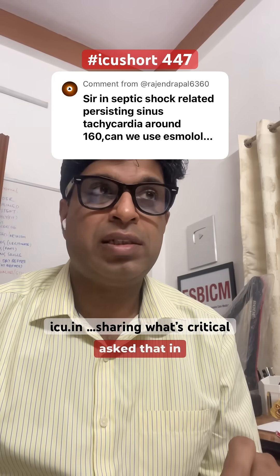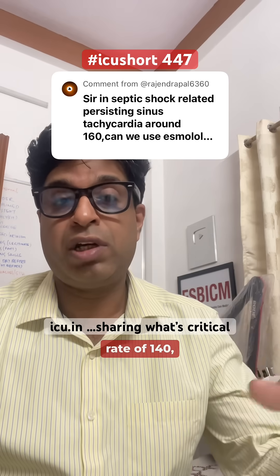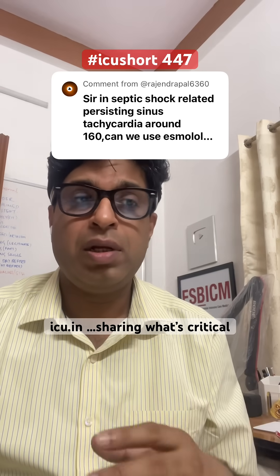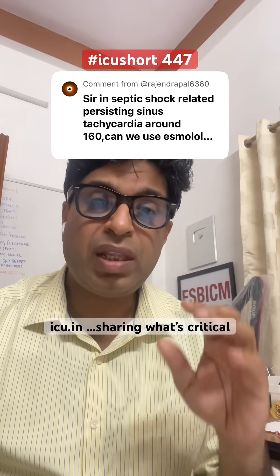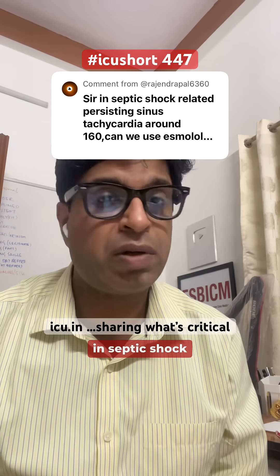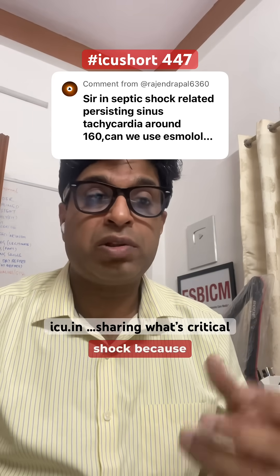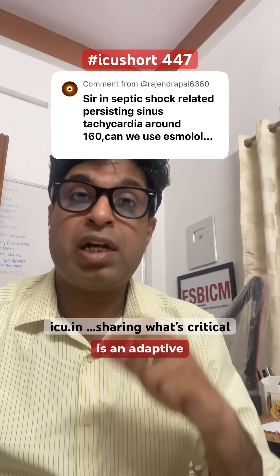A very interesting question was asked: in sepsis or septic shock, if the patient is having tachycardia with a heart rate of 140, 150, or 160 for a longer period of time, should we use beta blockers to control the heart rate? Understand that in sepsis or septic shock, the increase in heart rate in that range is an adaptive response to maintain the blood pressure of the patient, because the shock in septic shock is multifactorial — it could be vasodilatory shock due to vasodilatation from sepsis, or hypovolemic shock because of fluid deficit.